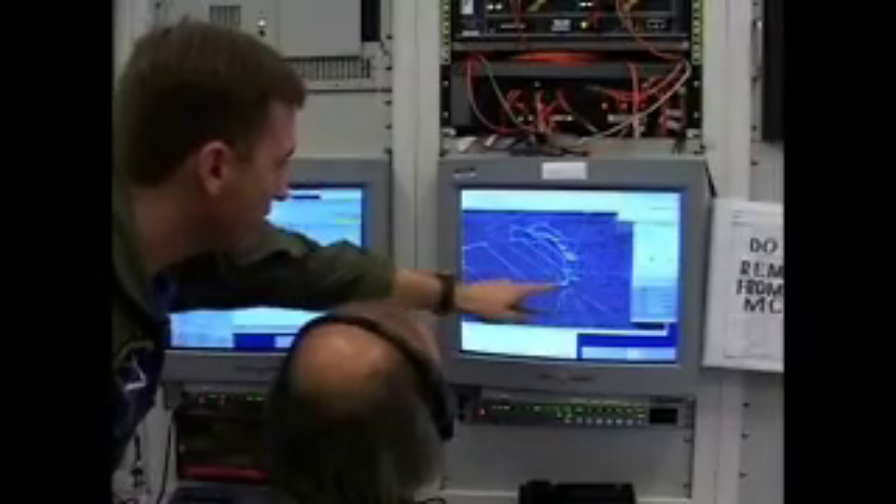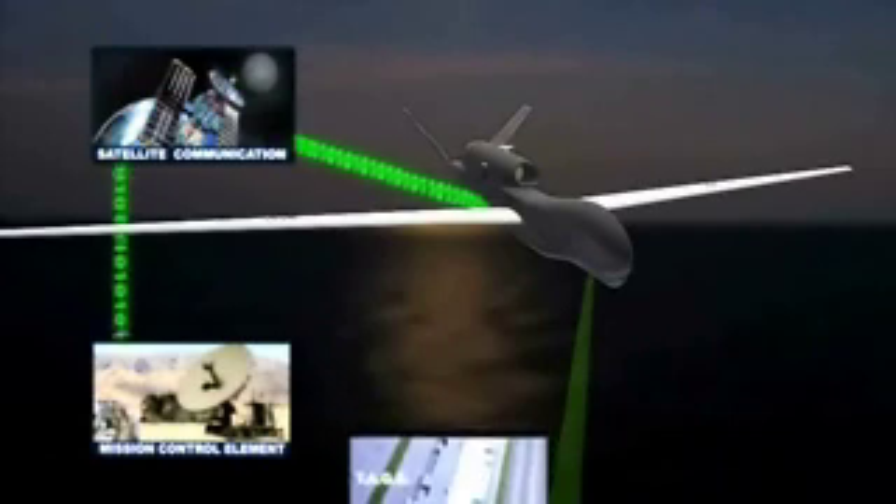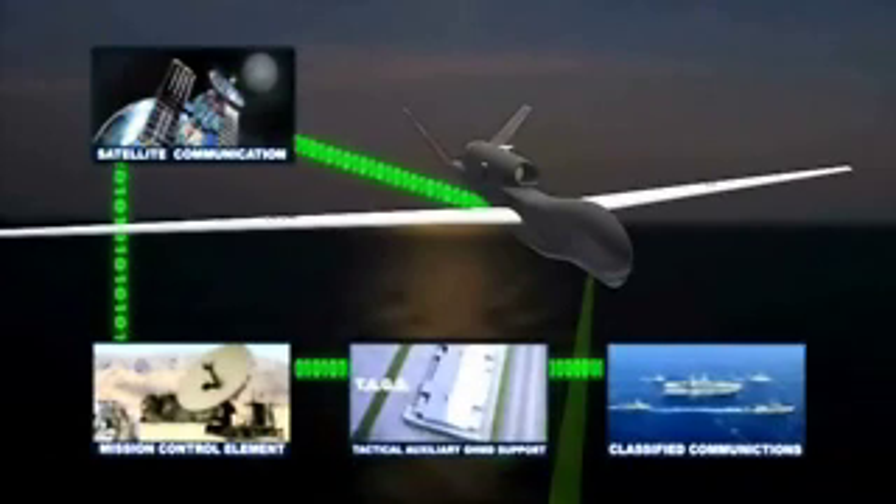The air vehicle is flown by pilots located in a mission control element that use satellite links for command and control. Similar links are used for secure data dissemination from the mission control element to the tactical auxiliary GHMD support unit, which oversees GHMD operations.